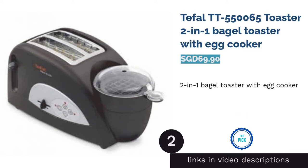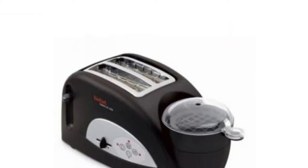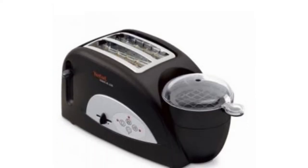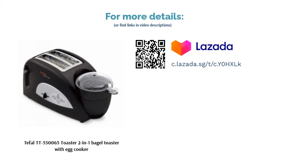The second product on our list is the T-Fal TT 550,065 Toaster, a 2-in-1 Bagel Toaster with Egg Cooker. This innovative T-Fal Toast and Egg Toaster is perfect if you like a hearty morning breakfast that's fast to cook up. Toast pieces of bread and cook eggs together with only a 4-minute preparation time. Additionally, it can toast muffins and bagels too.